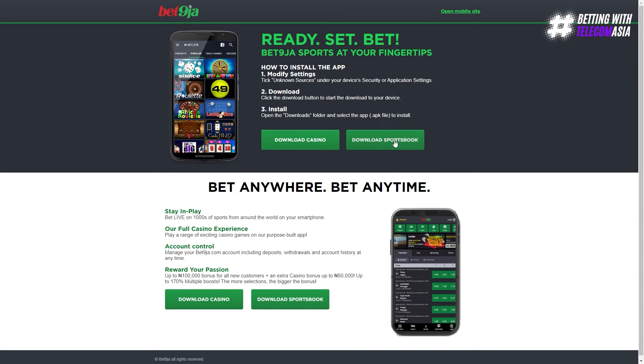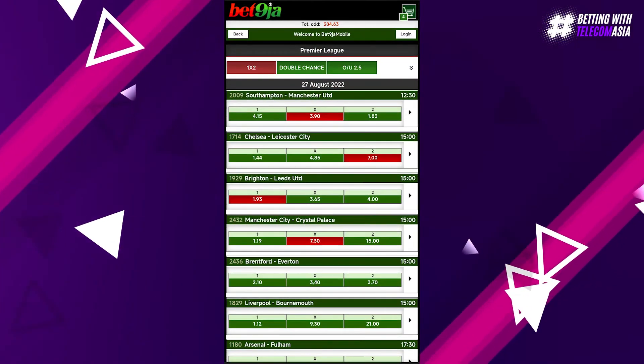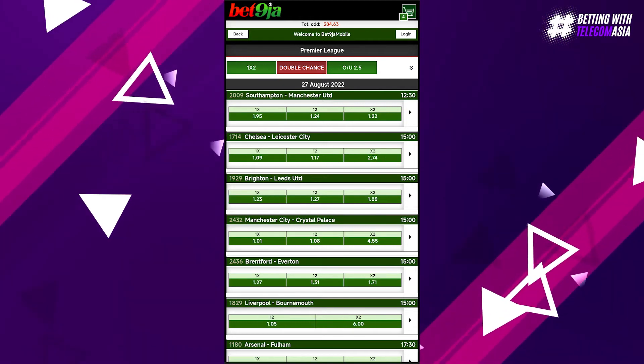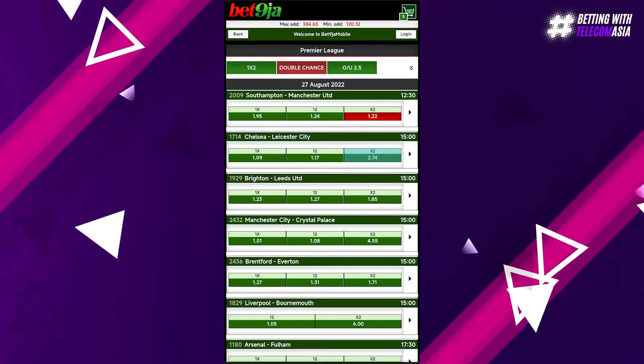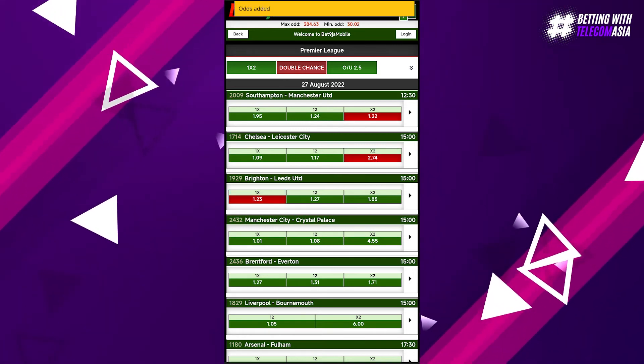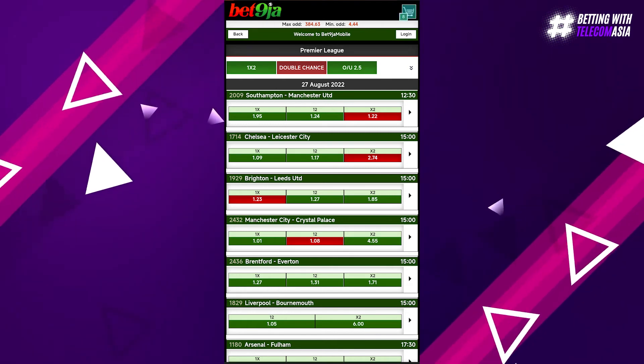Here you can find the APK links for both the old and the new versions. There would be two links for each — one for the casino app and the other for the sportsbook. You might want to change your settings and allow downloads from unknown sources. If you have any antivirus or malware protection on your mobile or tablet, you can get a security alert that you need to pass. Select the old version sportsbook to proceed with the download.